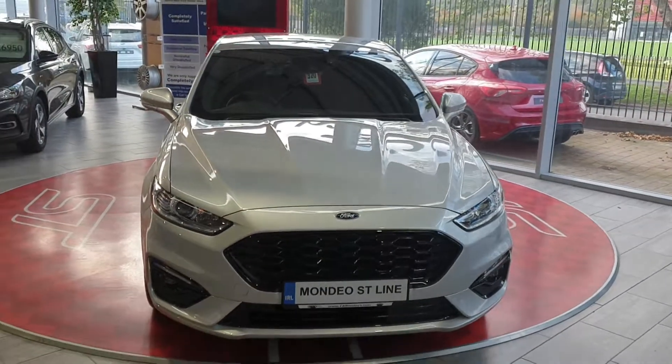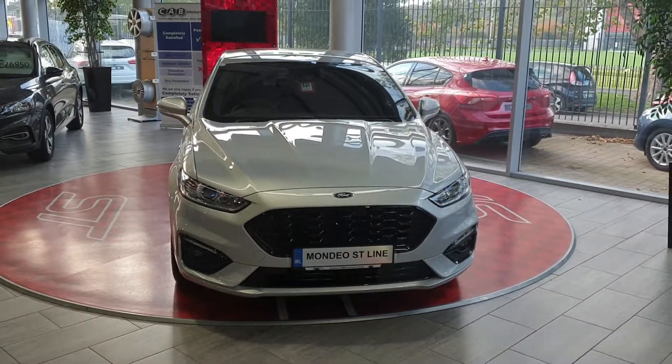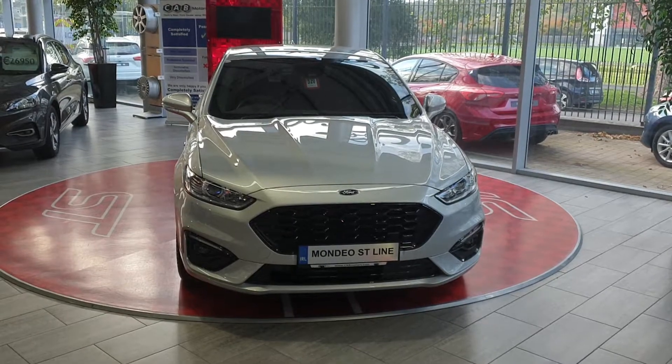If you'd like to organise a test drive of this car, or if you have any questions, please ring the sales department at CAB Motor Company. Thank you.